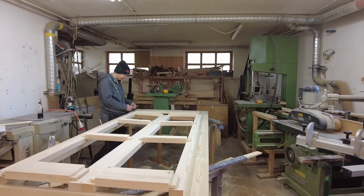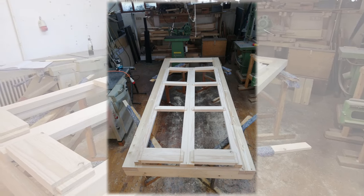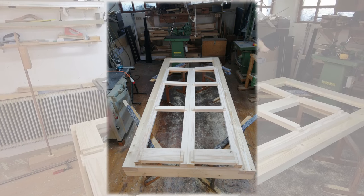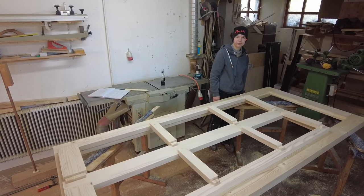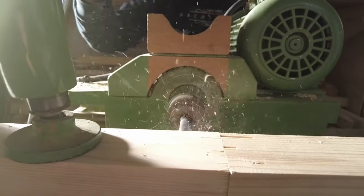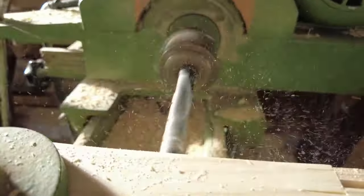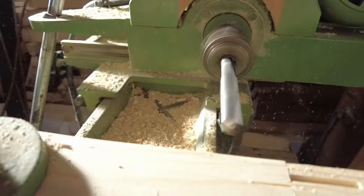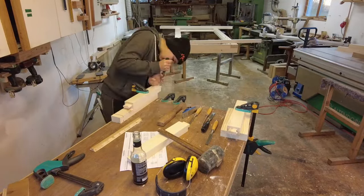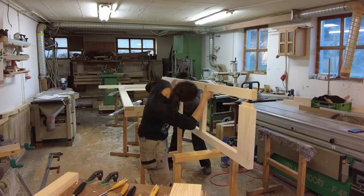Here you can see what the final layout of the doors should look like. We start the doors the same way as the frame — drilling slots for the pins. This angle represents Ninny's artistic talent for videography. And as always with slots and pins, you have to adjust them a little bit, which you can see us doing here.